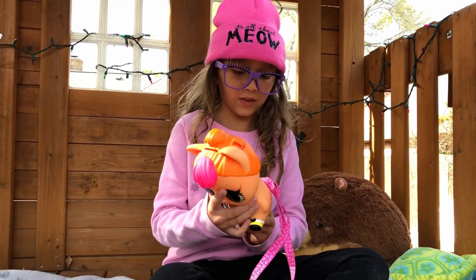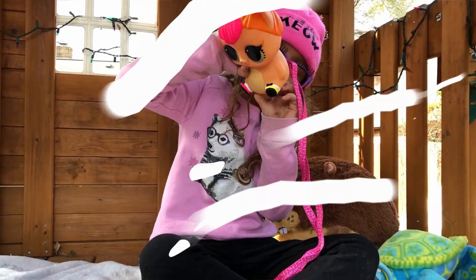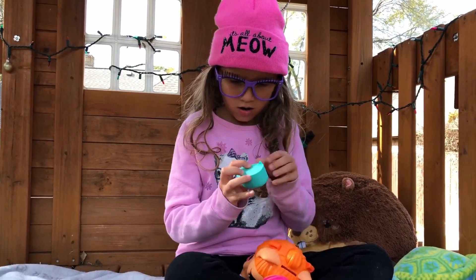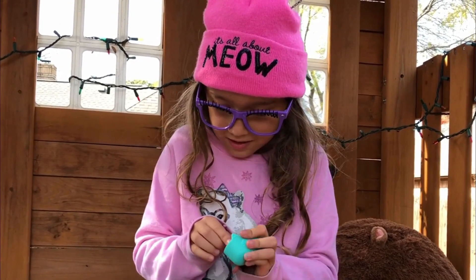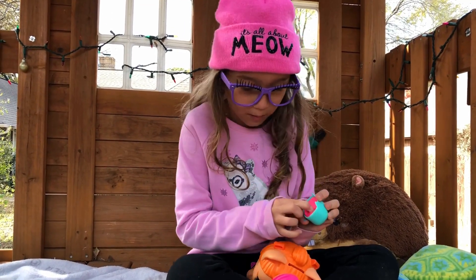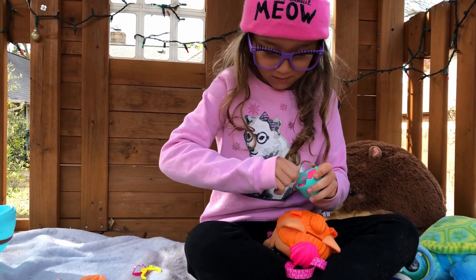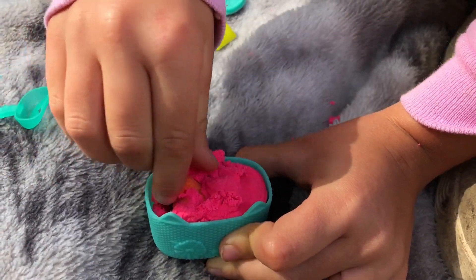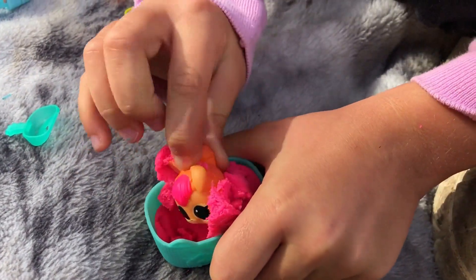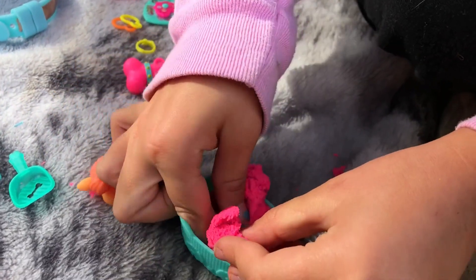I can't believe there's still more to go — it's so hard, I can barely get it. I feel something in here. I think this is a little mini litter bottle. Using the scooper — almost there guys. Let me grab it with my fingers — oh it's a little... wait, there's still some more!